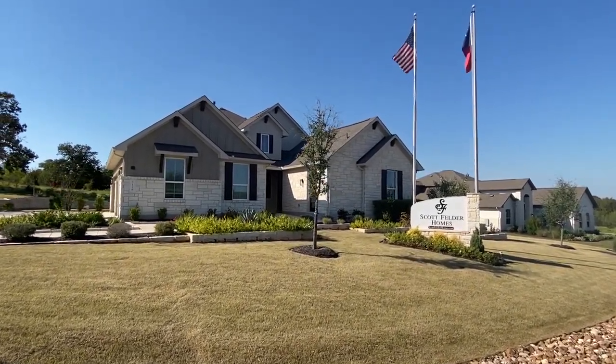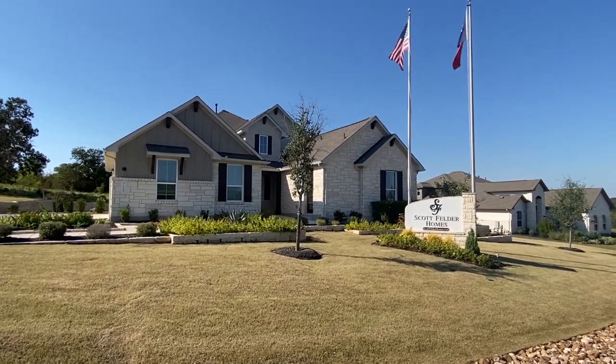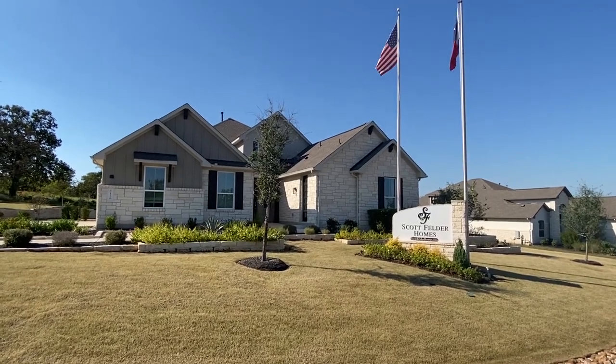Well hello everyone, thank you for clicking on this video. Right here we have a brand new model home and this thing is crazy. It's got a lot of unique features — I'm going to show you everything, exterior and interior.